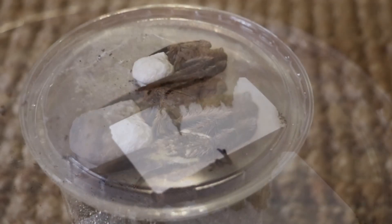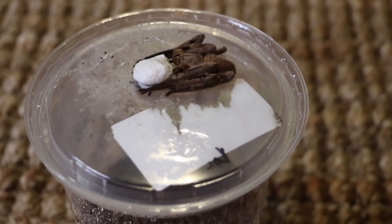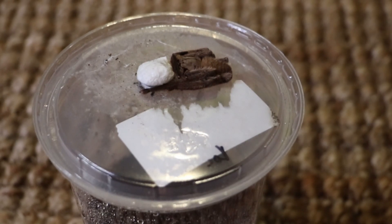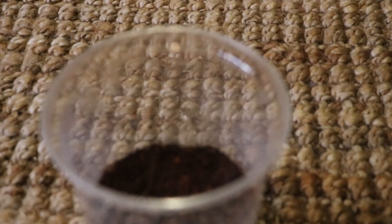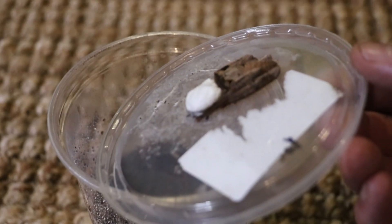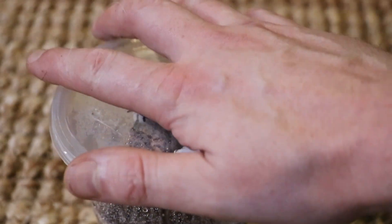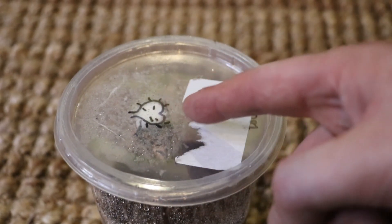Let's pop her back. Just having a feel. Just be really careful not to stick on the lid there. And then a little bottle sock.